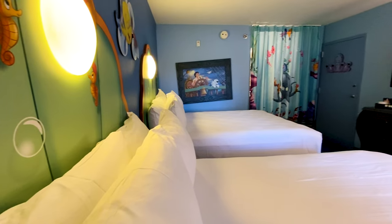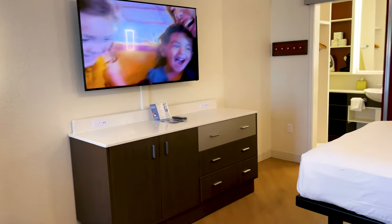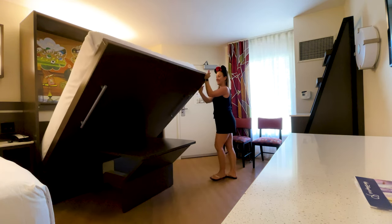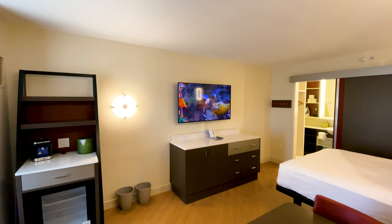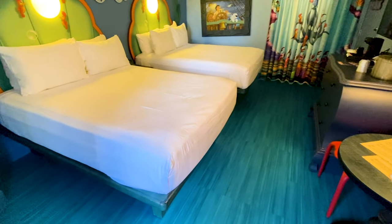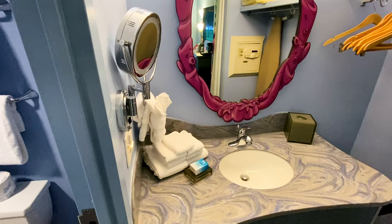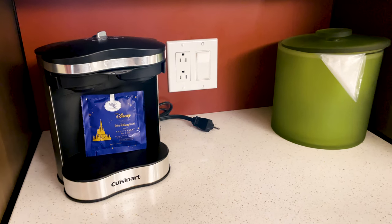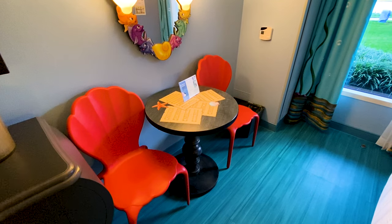Value resorts have the smallest room size, coming in at 260 square feet. Most value resorts have been updated with streamlined furniture and extra storage, making them feel more spacious. Updated rooms have either one king bed or one queen bed with a murphy bed that folds away into a table during the day. Art of Animation and All-Star Sports haven't been fully renovated yet, so you'll find two double beds at All-Star Sports or two queen beds and one king bed in the Little Mermaid rooms at Art of Animation. All value rooms have a single-sink vanity, a separate shower and toilet room, USB chargers, a safe, tea and coffee, and a beverage mini-fridge. Rooms can sleep up to four adults and a baby in a crib.